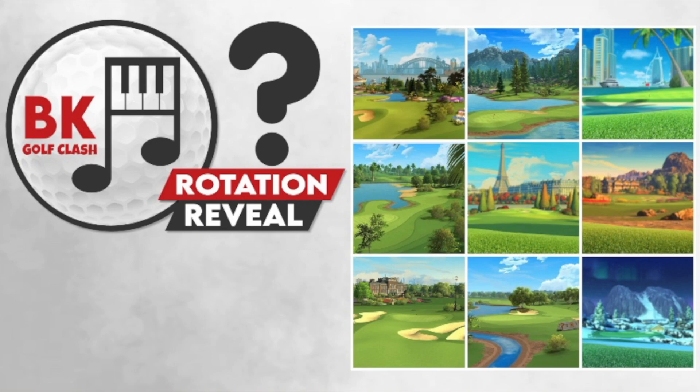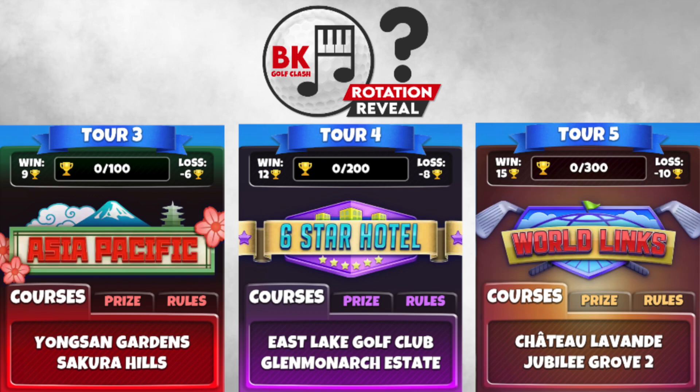Let's have a look at what courses are in this new tour rotation — season 68 going live Monday 20th of November. Tours 3, 4, and 5 are on screen now. Young Sand Gardens is going in on tour 3, paired with the tour 3 classic of Secura Hills. Tour 4 has the first appearance of East Lake in tour play — it's coming later in the tours as well — paired with Glen Monarch Estates, a very nice pairing. Tour 5 has some lengthy par fives to deal with: Chateau Lavande and Jubilee Grove with the alternate set of pin locations.